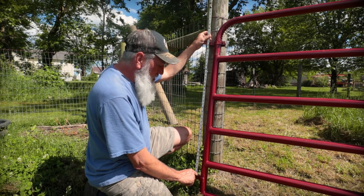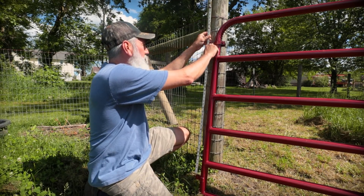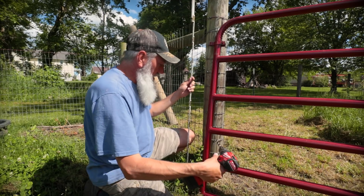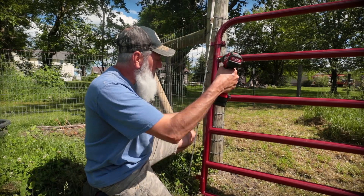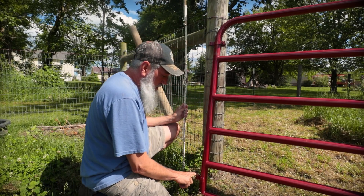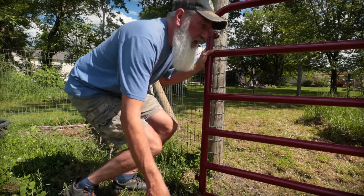It's about 36 and a half inches between this hanger and this hanger, so I need 36 and a half inches between my holes for the hangers to line up. Now I just need to determine how high the bottom hanger needs to come off the ground.